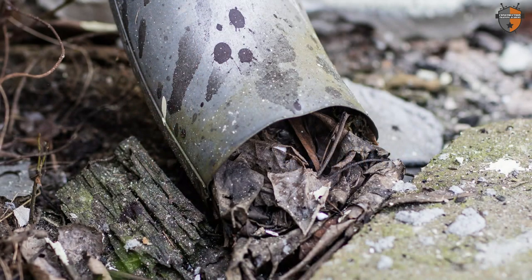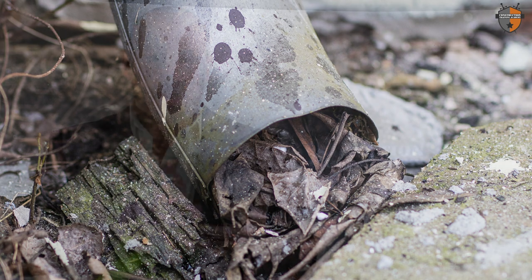Number four: the downpipes coming from the guttering — are they blocked? Are they cracked? Are they loose and wobbly when you grab them? Are they discharging water when it rains? If they're blocked, it's likely going to create a backing up of rainwater, back up over the top of the guttering.